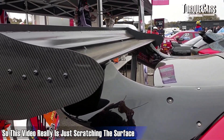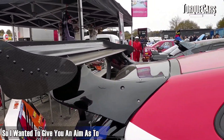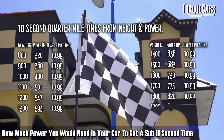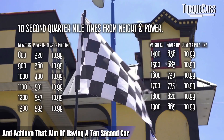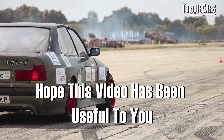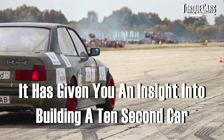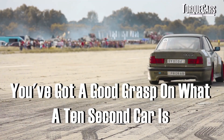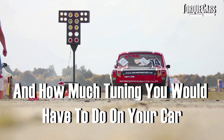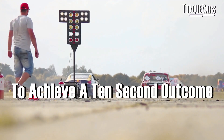This video is really just scratching the surface. The aim was to give you an idea of how much power you'd need to get a sub-11-second time and achieve that goal of a 10-second car. Hopefully it's been useful — giving you an insight into building a 10-second car, a good grasp of what it is, and how much tuning you'd have to do to achieve a 10-second outcome.